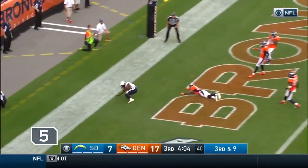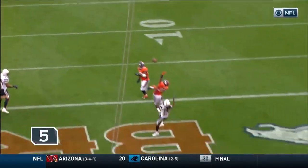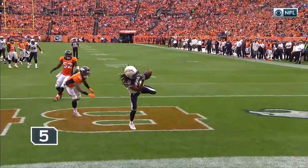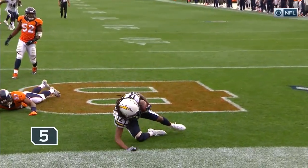Rivers into the end zone — what a catch! What a catch by Travis Benjamin! All I can do is sit here and laugh. He stuck his left arm up just trying to knock it down, and he was able to tip it back to himself.